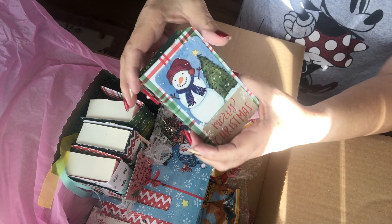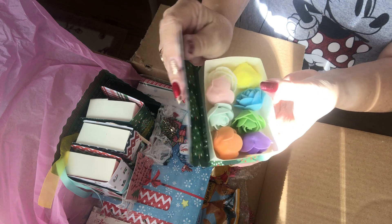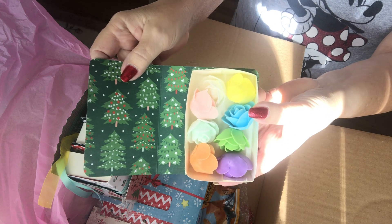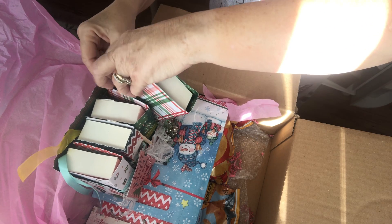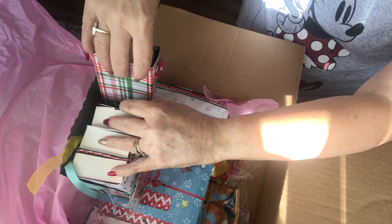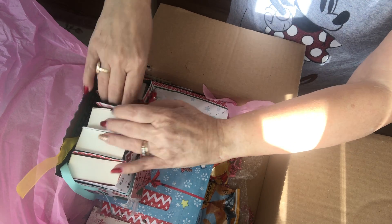And the last one has foam flowers. Thank you so much. I really like this little shelf and these little books. Very cute.